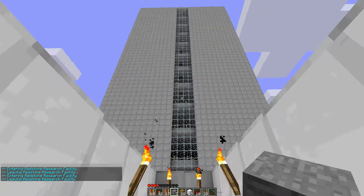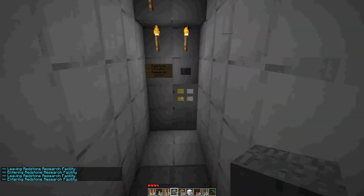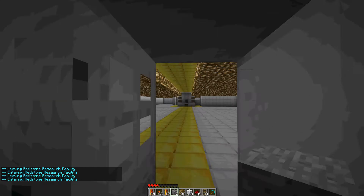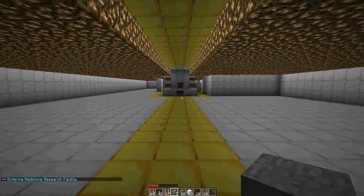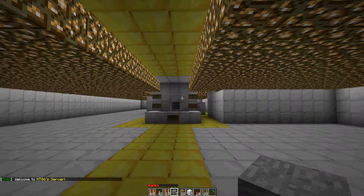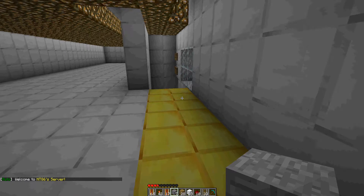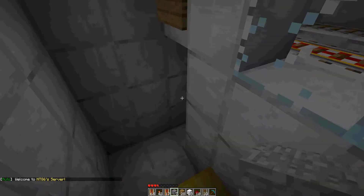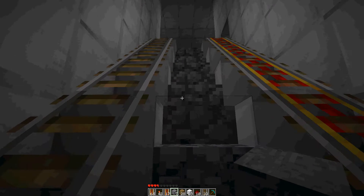We're going to take a visit to the Redstone Research Center today. Here we do all kinds of research on the physics and the functionality of Redstone circuitry. You can see our wonderful facility here — it's quite empty. I'm going to go to the second floor and talk to our electrical engineer, Mike DiPaolo, and see what he has to say about his new creation. Let's go on up there.